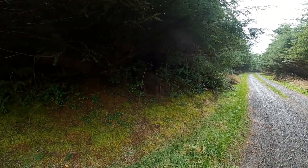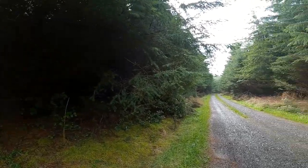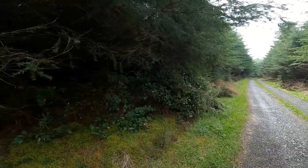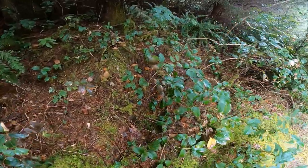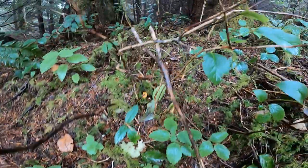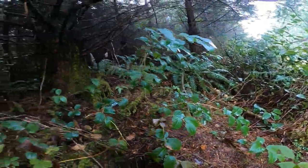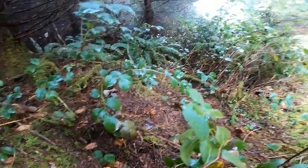I found my first chanterelles of fall 2020. Driving down the road I happened to look into the woods - that's what you do to find them sometimes. I stopped and parked. They're basically in small button form right now. There's one right here, a small group right there, and some small buttons up above - they're everywhere. I'll know to come back here a little later to get them once they're bigger.